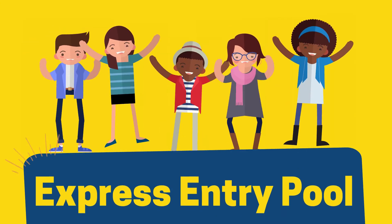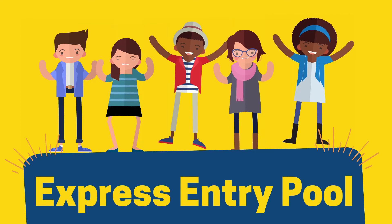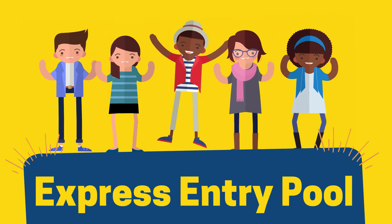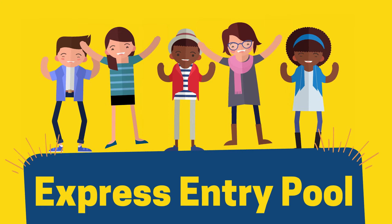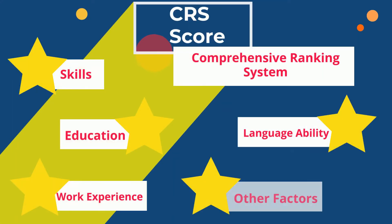Eligible applicants will be accepted into a pool of candidates. Applicants in the Express Entry pool are ranked using a points-based system. Your Comprehensive Ranking System, or CRS score, is based on skills, education, language ability, work experience, and other factors.